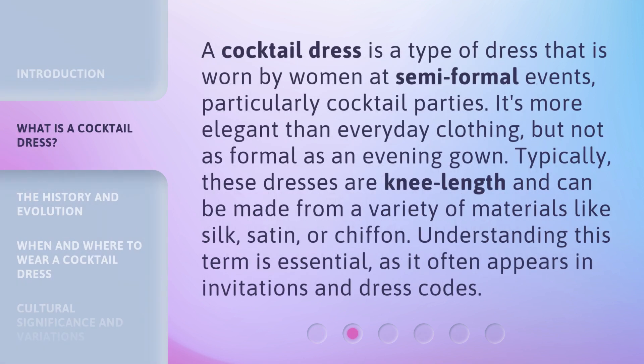A Cocktail Dress is a type of dress worn by women at semi-formal events, particularly cocktail parties. It's more elegant than everyday clothing, but not as formal as an evening gown. Typically, these dresses are knee-length and can be made from a variety of materials like silk, satin, or chiffon. Understanding this term is essential, as it often appears in invitations and dress codes.